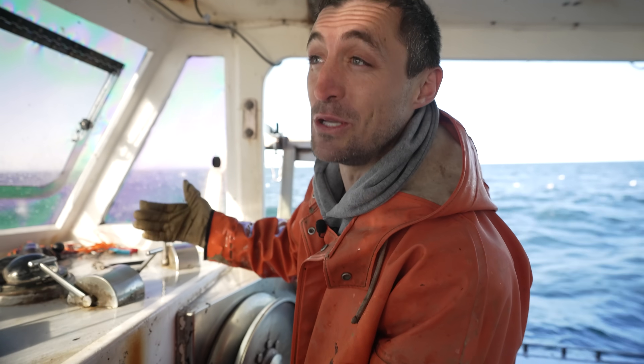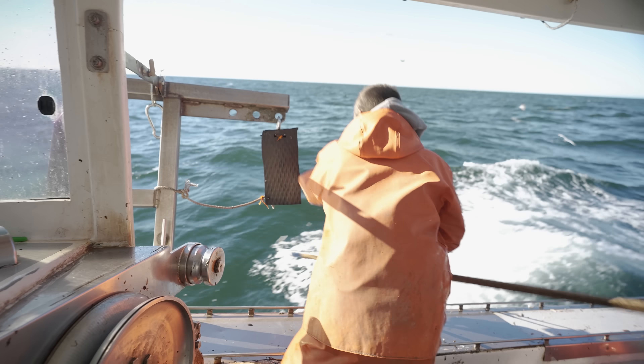Today we're on a very special Mother's Day mission, something I never imagined I would be doing - and this is something my grandfather actually used to do. We're on the hunt for a perfect egg-bearing female lobster, and we're actually going to keep it. I'll explain more on why later.